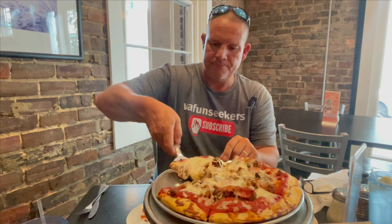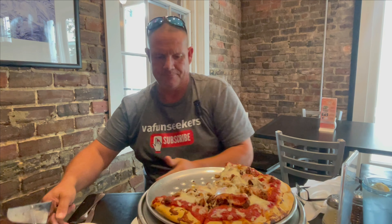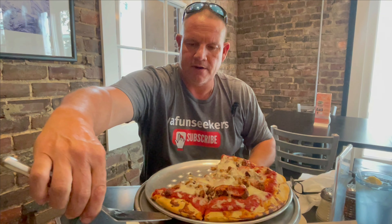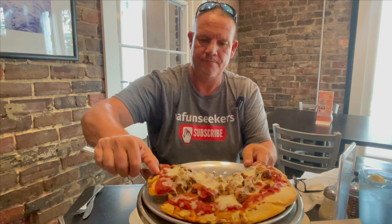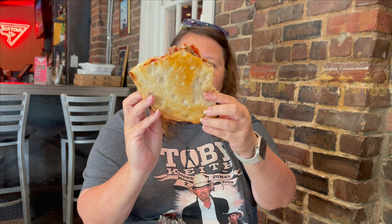Oh, look at all that cheese! That's my kind of pizza. I love a pizza with lots of cheese and this definitely has a lot. Normally we would have probably got a large size, but since we got the appetizer, we decided to get the medium. I think this will be enough for all of us to share. Oh absolutely, I think so too. Well let's try it and see what you think.